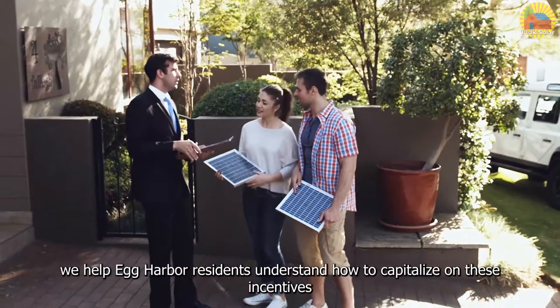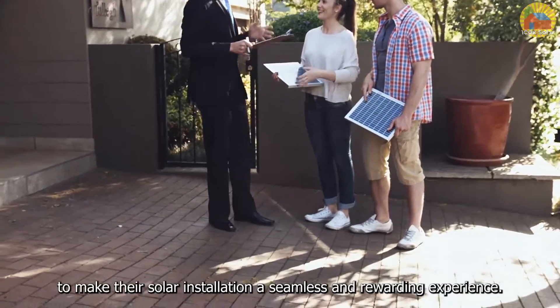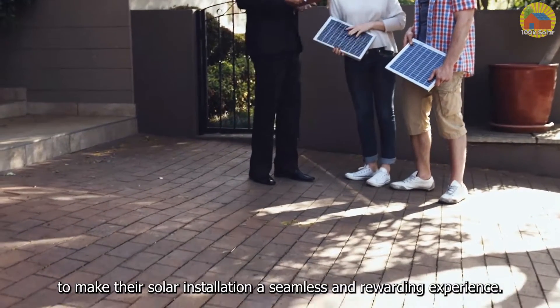At 100K Solar, we help Egg Harbor residents understand how to capitalize on these incentives to make their solar installation a seamless and rewarding experience.